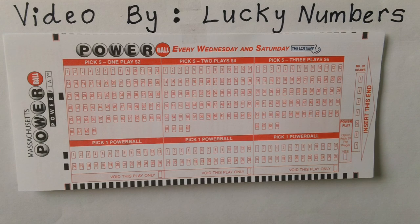For each bet, cost is $2. Pick five numbers out of 69 by marking your selection with a pencil in each of the five boxes you want to play. Pick one number for your Powerball number out of 26 by marking the box you want to play.